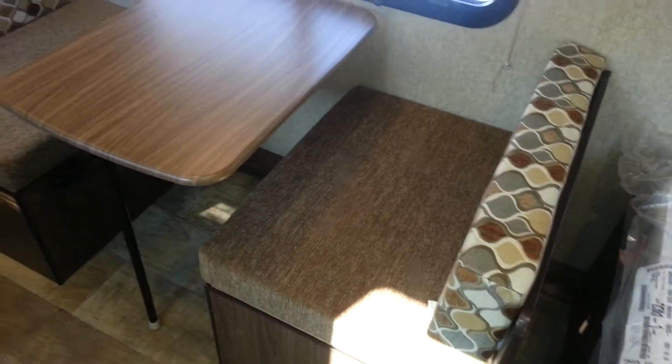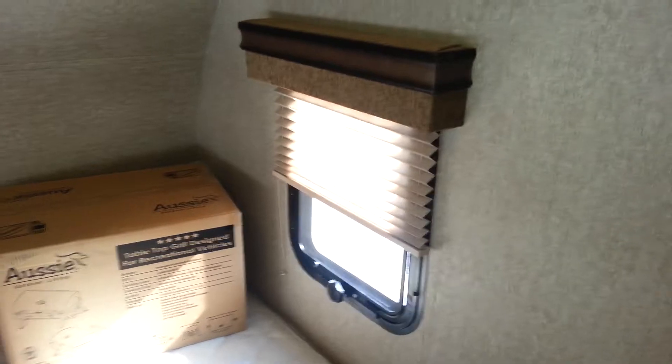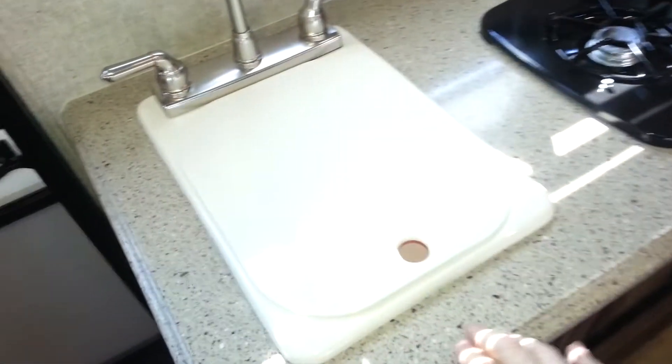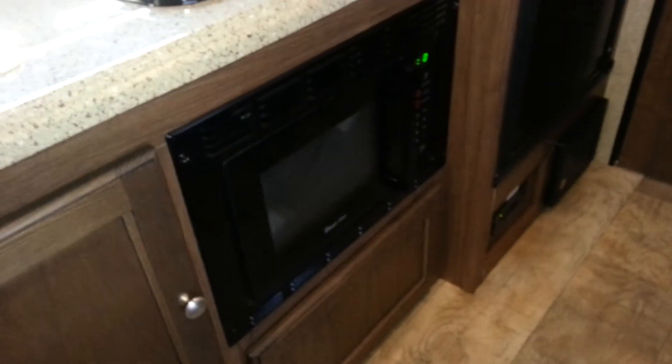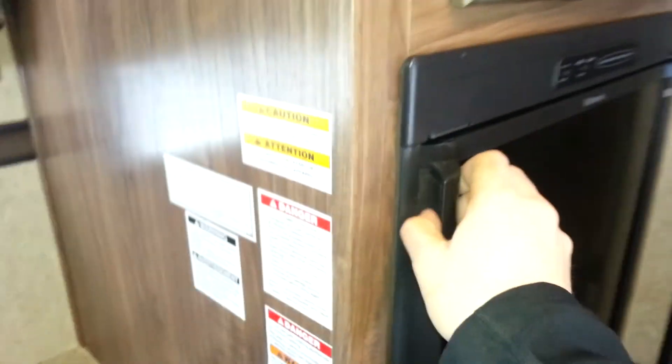The dinette will drop down into an extra bed if you need it to. There's cabinets above it and pleated shades on every window. It does have the solid surface countertop — again, that's part of the elite package. You've got the sink with the cover, a two-burner stove, a microwave below it, and then you've got the two-way fridge which runs on propane and electric, with a small freezer on the inside.